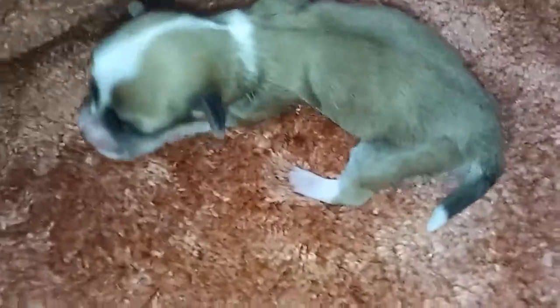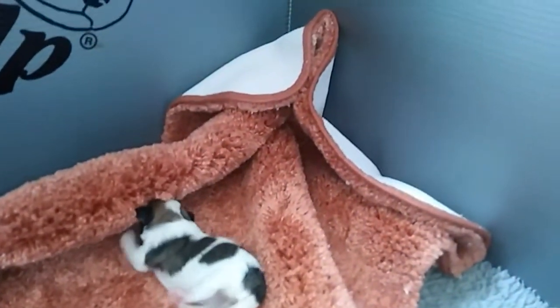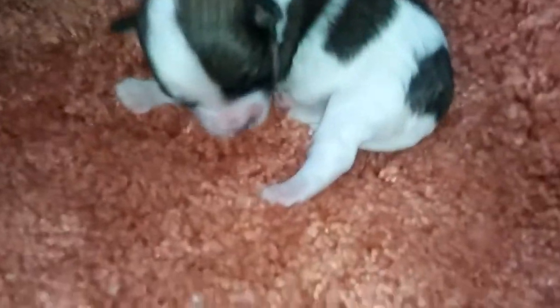So this is Queenie. She is not stopping. Big difference between when they were first born and even five days, in their movement. These first three that I just showed, they're all females.